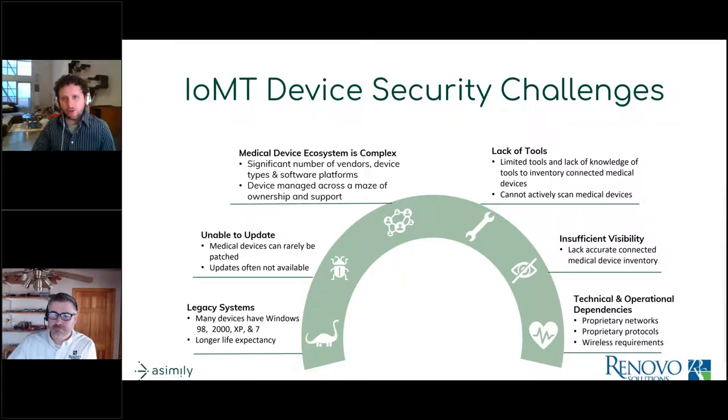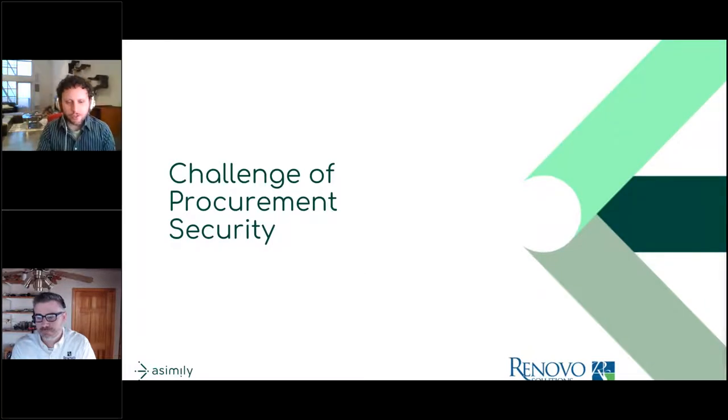These devices can't run agents and often don't respond well to scans — they could crash while deployed in patient care environments, which is obviously dangerous. You really need specialized tools. We see many organizations trying to solve this problem by using their typical security stack applied to servers and endpoints, and it just doesn't work. Because of that, many organizations don't know what they have — and the most risky asset is one that you don't even know exists. Additionally, many of these protocols are proprietary and require special knowledge to understand.